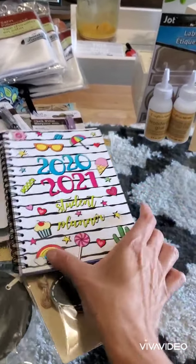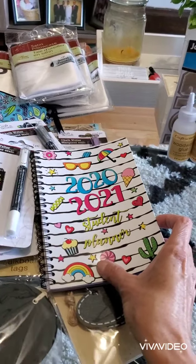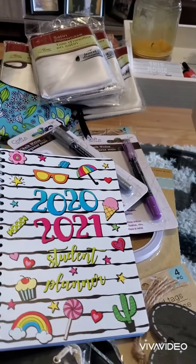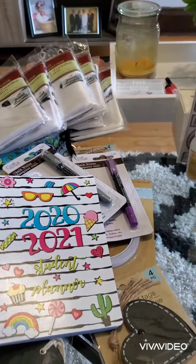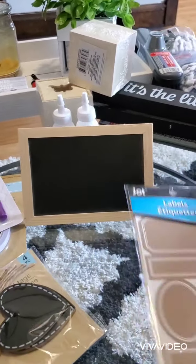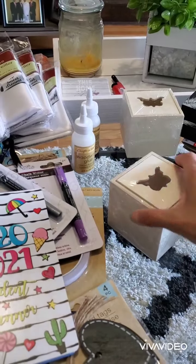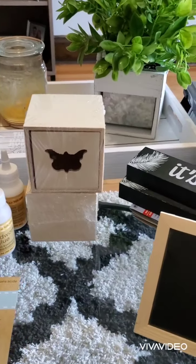I was looking for a 2020-2021 year planner book and I took this one because it was so pretty. I was also looking for a tick shot board, and I found these labels I was looking for. I got this Crafter Square wood glue, and I got these butterfly wood square boxes.